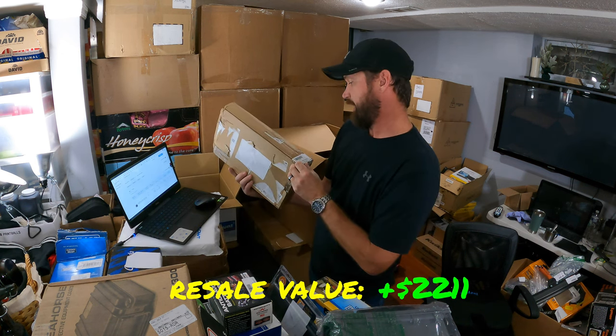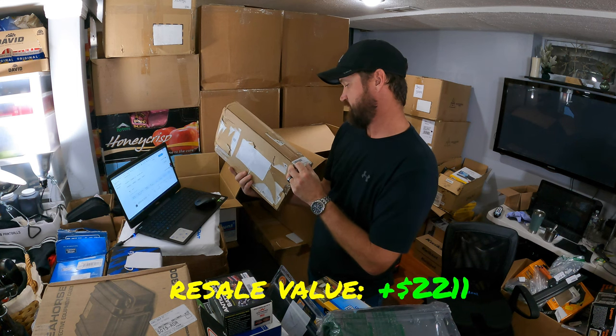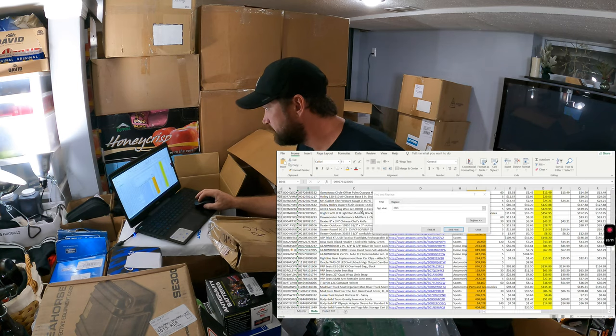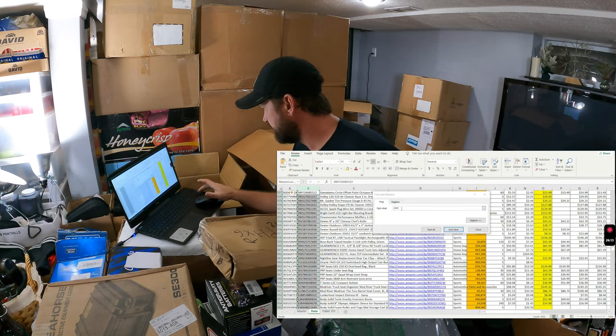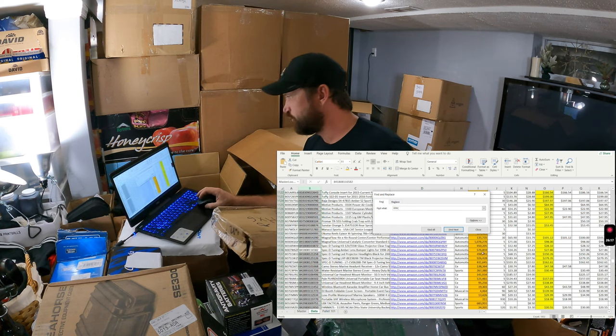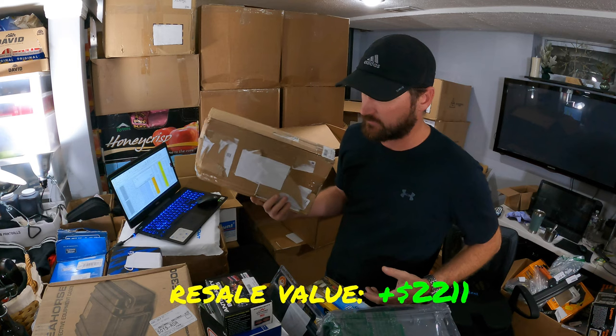These are bumper amber lights for a Spec D Tuning — number 65E2. They go for $27 on Amazon. So that was a ton of value in those two boxes.